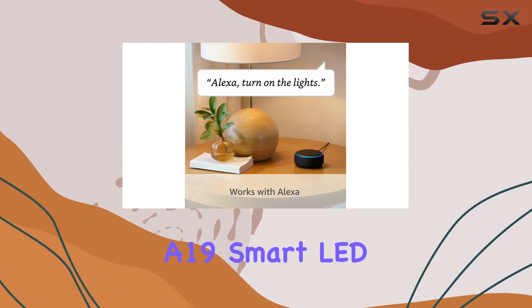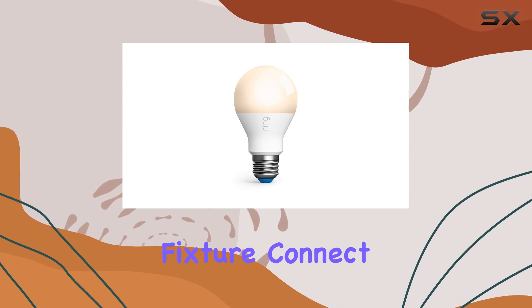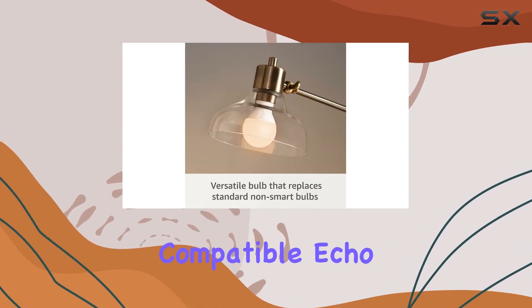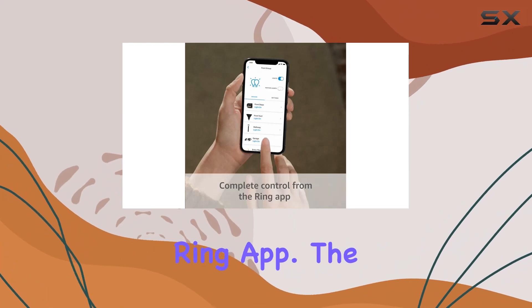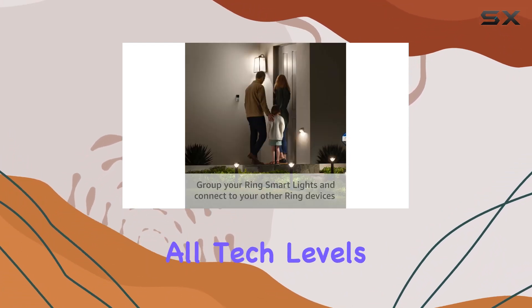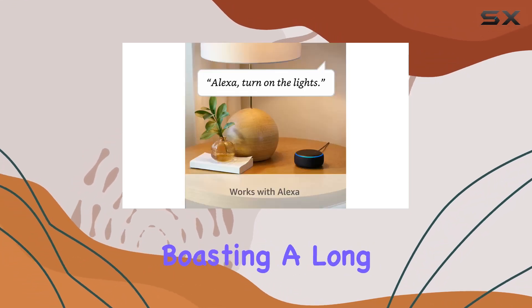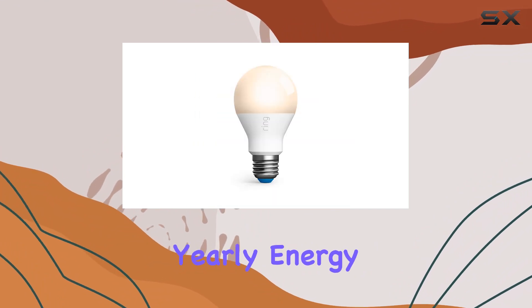Setting up the Ring A19 Smart LED Bulb is a breeze. Simply screw it into a compatible fixture, connect it to the Ring Bridge or a compatible Echo device, and customize your settings using the intuitive Ring app. The simplicity of the process makes it accessible for users of all tech levels.